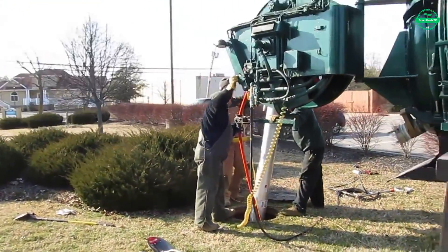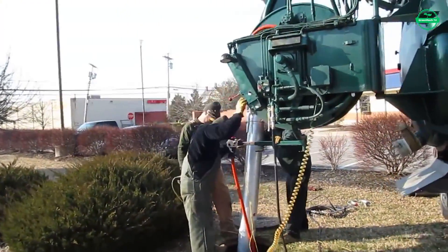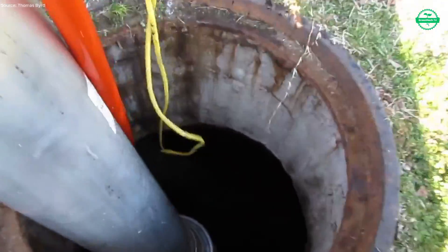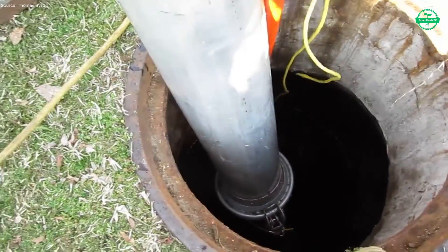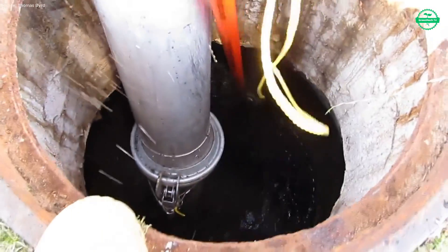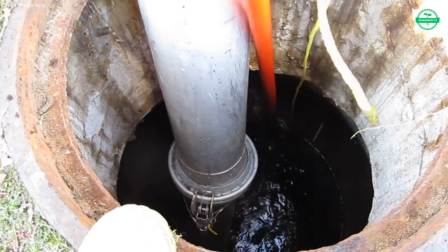The work continues from one site to the next, each location presenting its own conditions — sediment packed from storm runoff, tree roots weaving through cracks, or debris washed in from the street. In each case, the approach shifts slightly: sometimes more pressure, sometimes slower passes, always guided by skill and experience. The vacuum truck keeps filling, its tank gradually swallowing the waste of an entire neighborhood's hidden network.